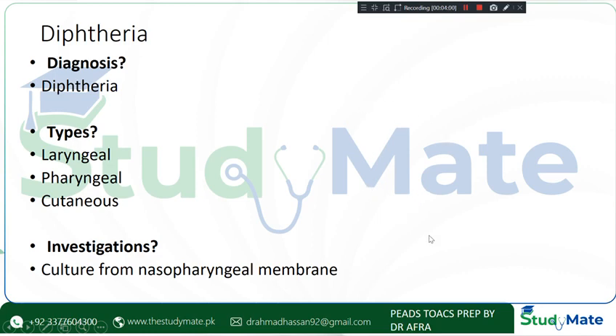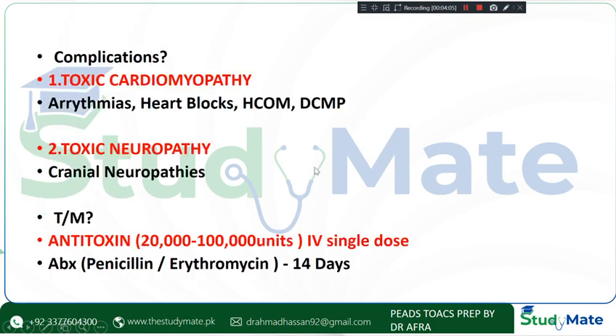There are two major complications. Toxic cardiomyopathy can manifest as arrhythmias, heart blocks, and dilated cardiomyopathy (DCM). Toxic neuropathy can manifest as cranial neuropathy.